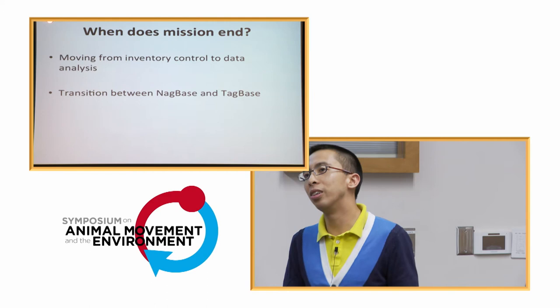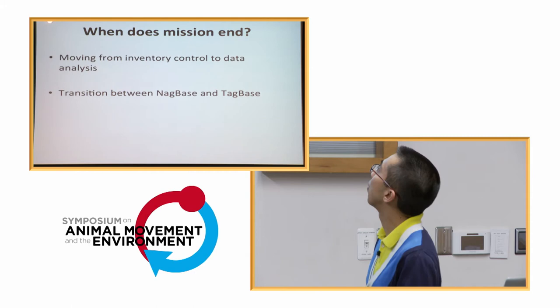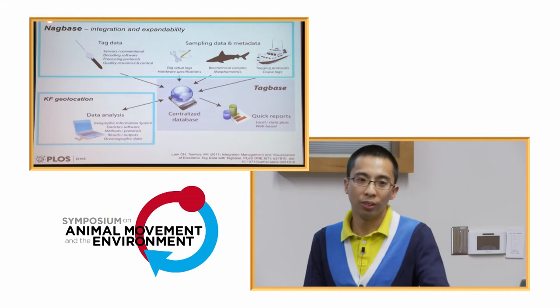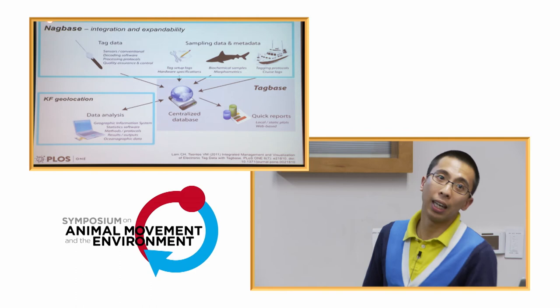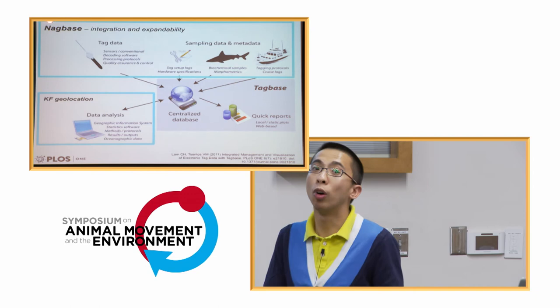That's most of what NeckBase allows you to do, but I want to show the bigger picture — how a database like this connects to the rest of your work. It's like moving from inventory control, almost like Amazon moving products, to data analysis. An earlier tool I built was TagBase, another homegrown small-scale tag management database. What we've been discussing is metadata supporting field operations and performance evaluation, while TagBase is more specialized for handling data formats — similar to what the previous speaker discussed, but more localized and easier to use for a small group.